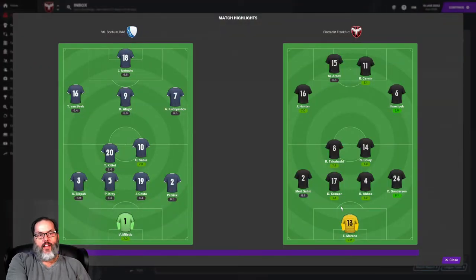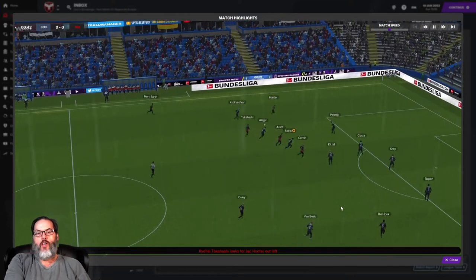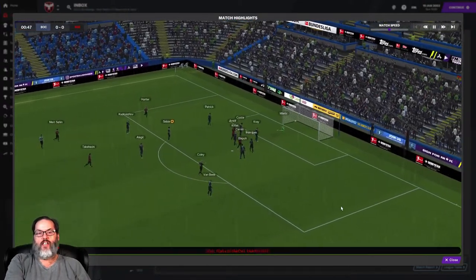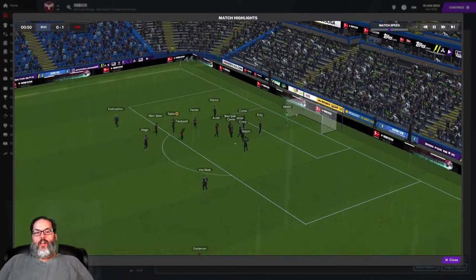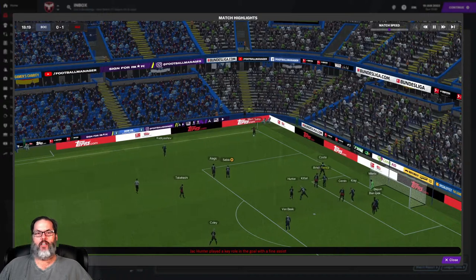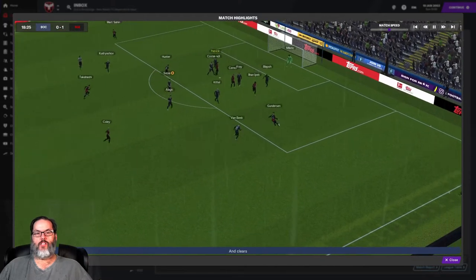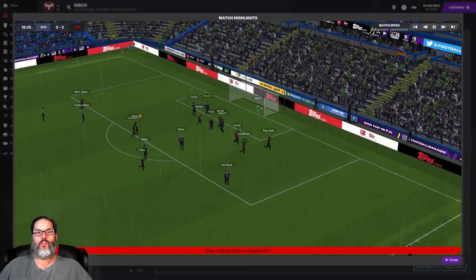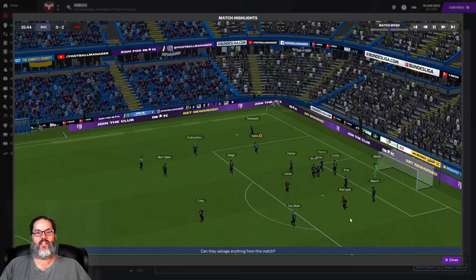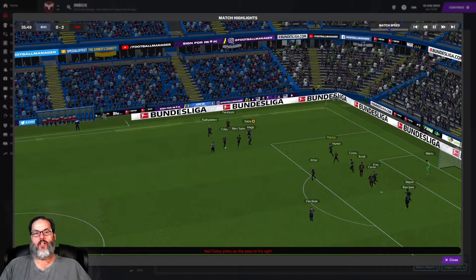Hey guys, RC here. Welcome back to our next FM21 journeyman save episode. Here are highlights from our game. Hunter with a nice cross in and Yopec puts a head on it. Yopec has been linked to West Ham. Sahir across the middle gets cleared out, Gunderson comes up and makes the play, and Yopec with the little half volley into the near post. He's got a brace in the first 18 and a half minutes and we are sporting a two-nil advantage.